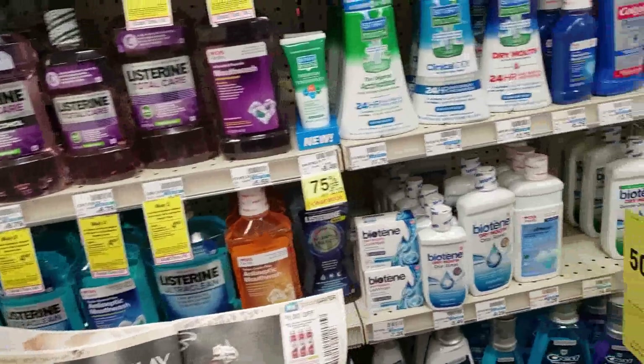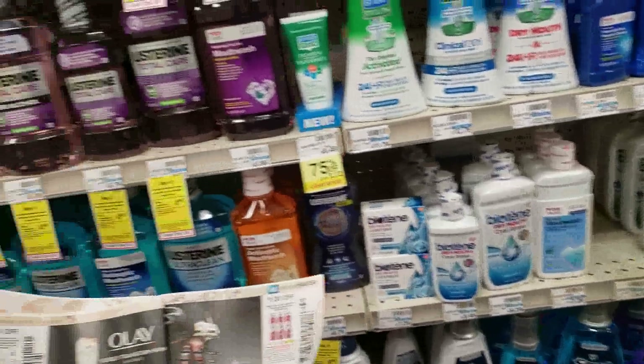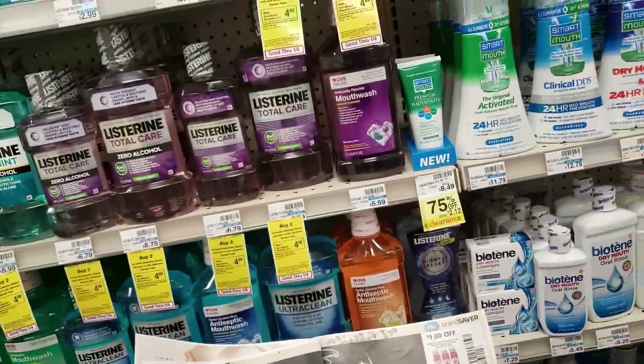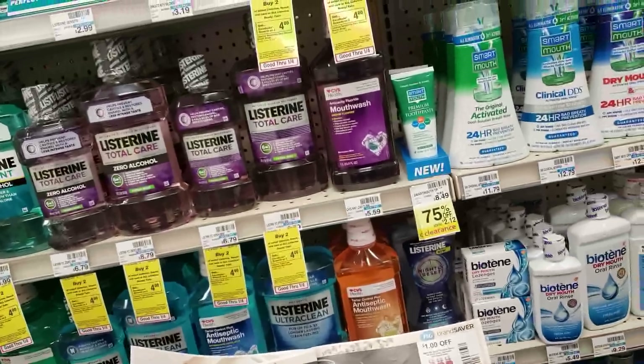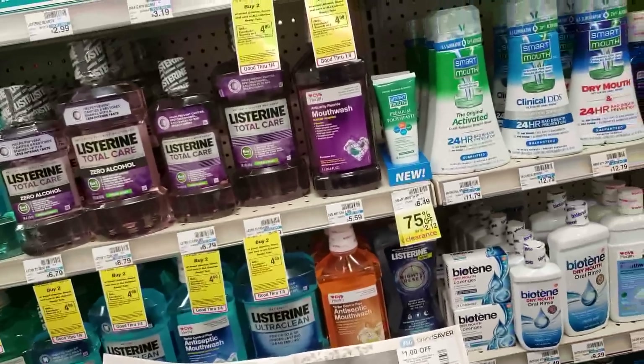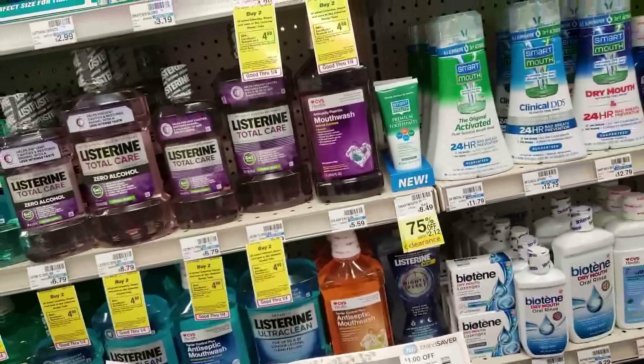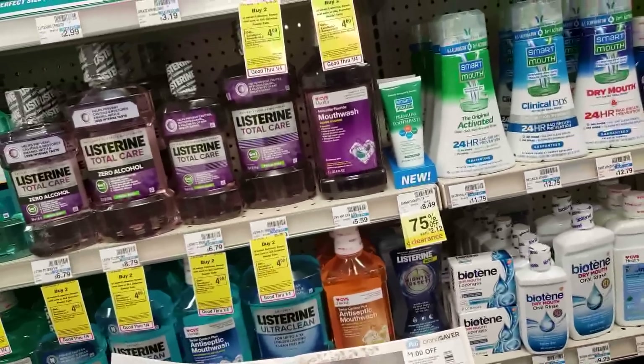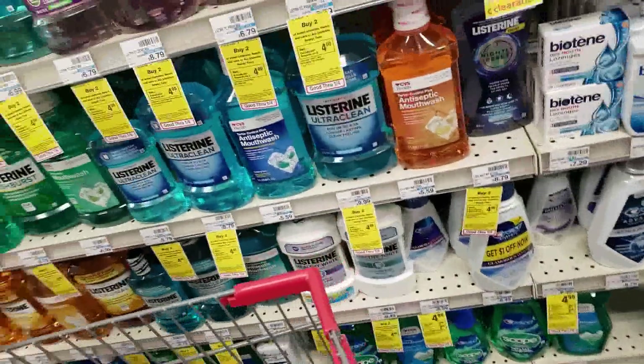If you do have that $1 off from Smart Source, that'll be $2.98 out of pocket, and you'll receive a $4 ECB making it free plus a $1.02 money maker.